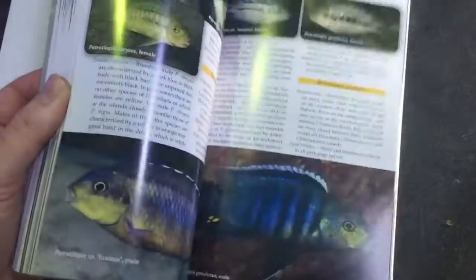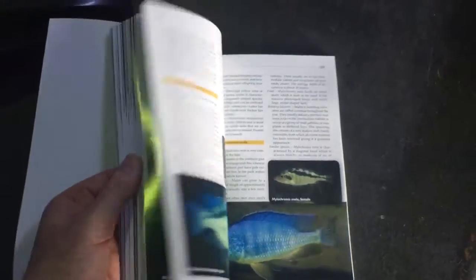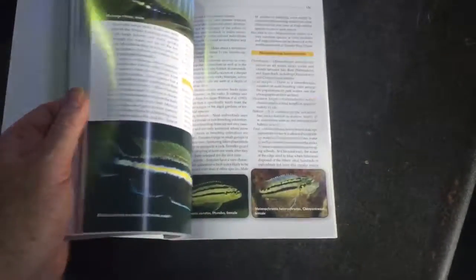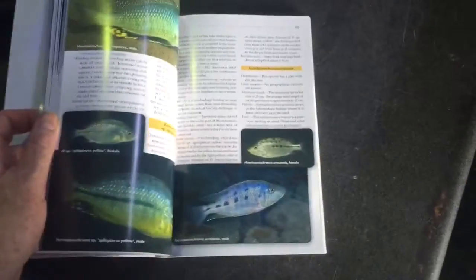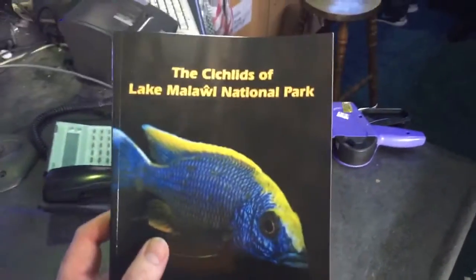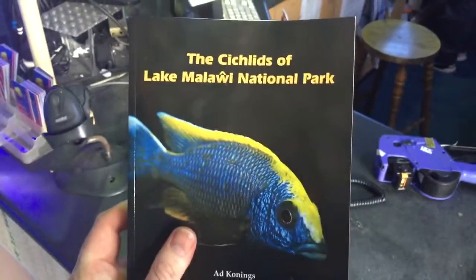It lists all the fish in alphabetical order. So if you're looking for your first book on Lake Malawi, I think this book is a 10 out of 10. If you're looking for a bit of inspiration and updated information, I think this book is a 10 out of 10. If you're a cichlid lover and you enjoy the fish of Lake Malawi, you cannot go past this book — it's a must for any cichlid keeper.